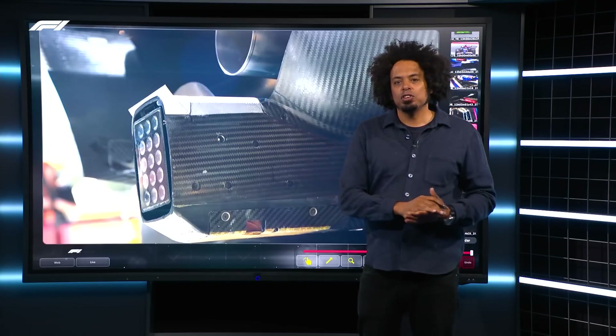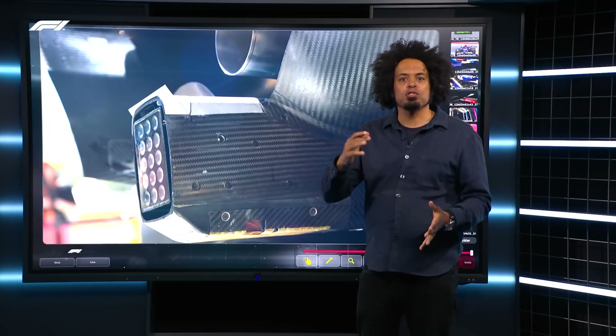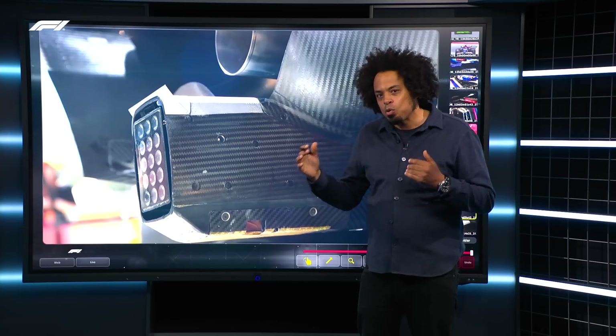So there are little details and big details on display up and down the pit lane in Barcelona. I suspect there's an awful lot more to come as the teams work their way through Austria and Silverstone and towards the summer break, because this is going to be a very closely fought season of Formula One.